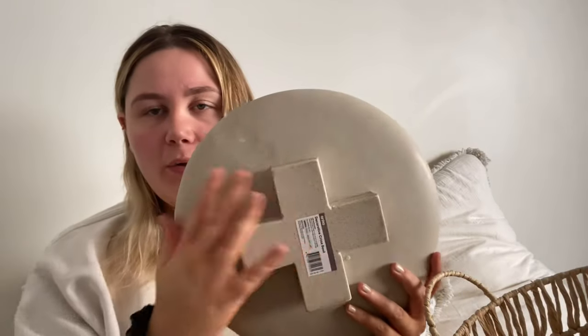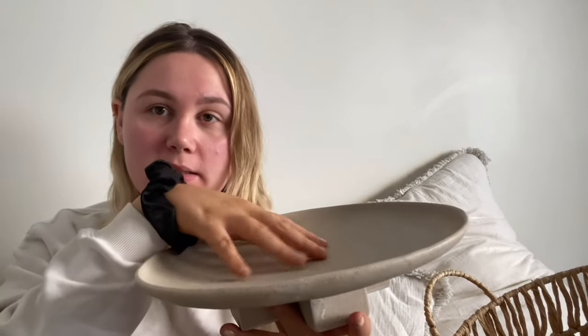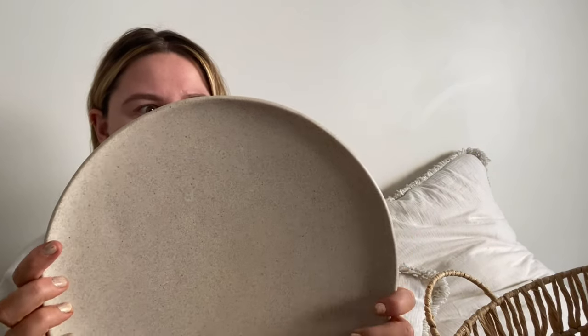I also bought this really cute bowl — it has a cross on the bottom. I said to Michael that when we have our buffet in our bedroom, I might put this on it and we can sit our keys on there or something like that. It was only about $10, and for a little decorative natural neutrals piece that'll be timeless in the house, I highly recommend it.